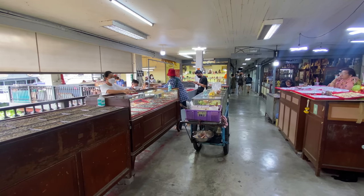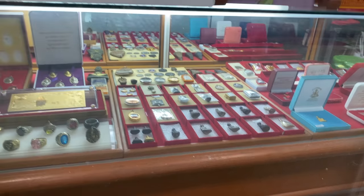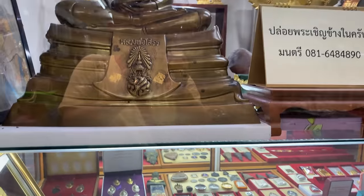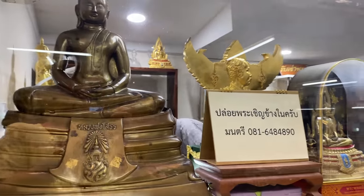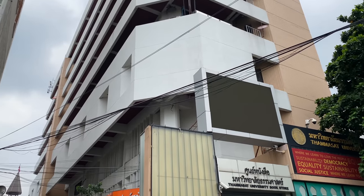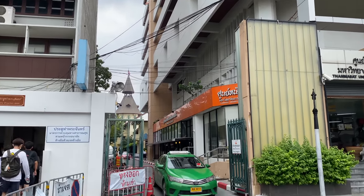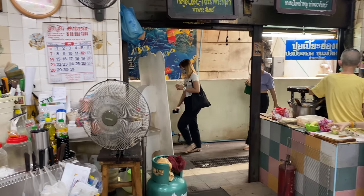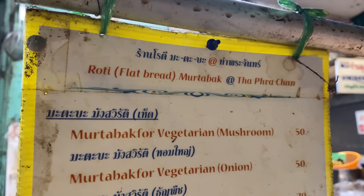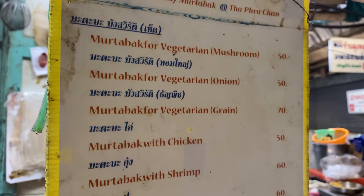While I'm waiting for my beef one, let me tell you a bit more about this place and the surrounding area. Tha Phra Chan pier is actually famous for being a Thai amulet market, which I'll show you in a sec. They also sell antiques, books and stuff like that. We're right out the back of Thammasat University, one of the main universities in Bangkok. So as you'd imagine, prices are very affordable because they serve students.